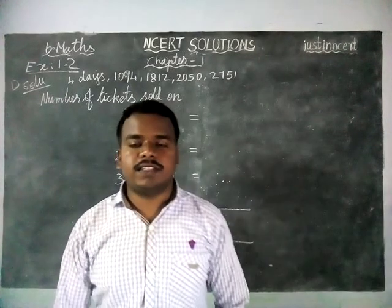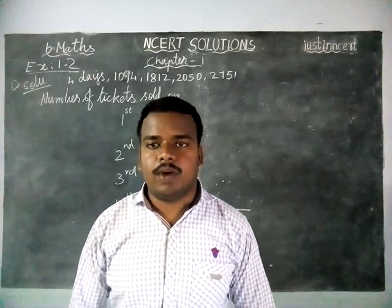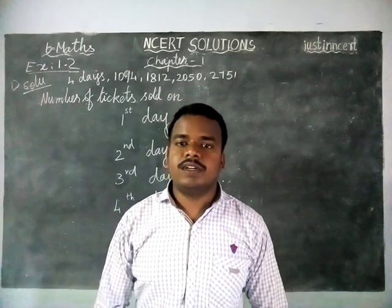Hi students, welcome to NCRT Solutions. Today we are going to see Class 6 Maths, Chapter 1, Exercise 1.2, First Question.